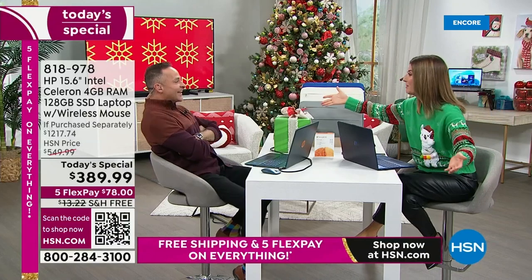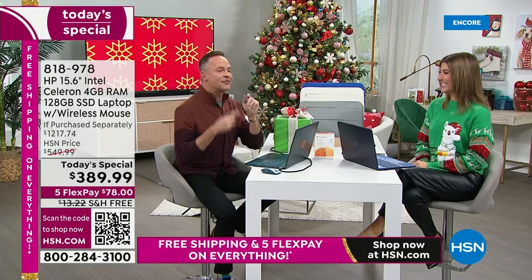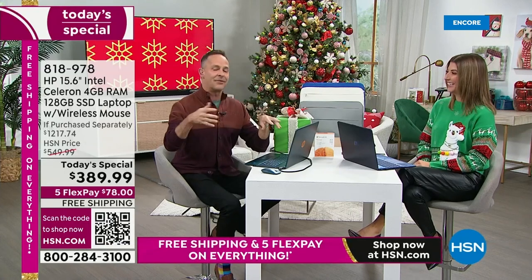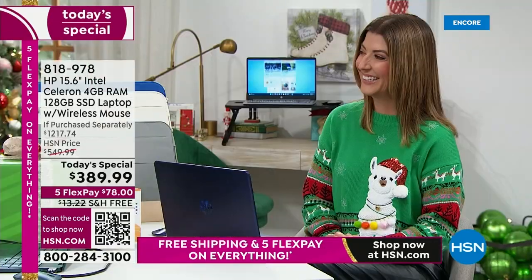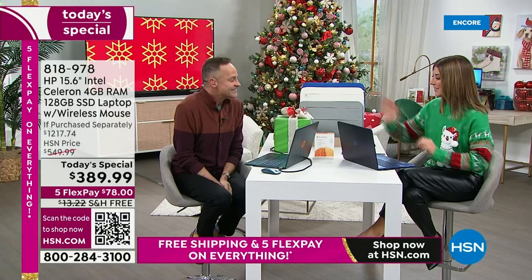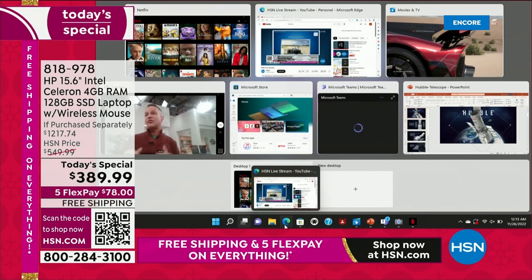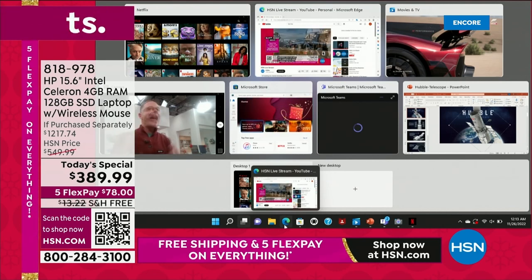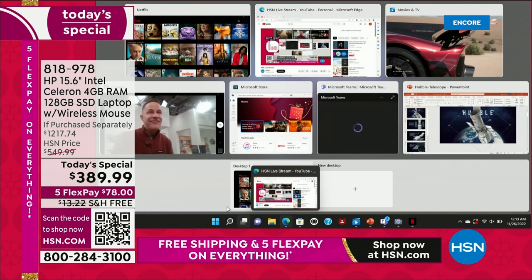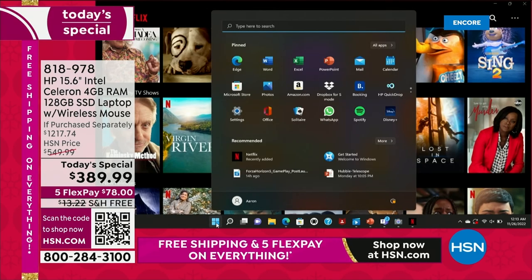With seven applications running at the same time — the computer doesn't slow down. When you think about a computer in this price range and you're able to see this sort of speed and convenience, it's really a no-brainer. If you need a new computer, if you don't love the one you have right now, if you're thinking about a computer as a gift for a student or a senior, this computer is appropriate across the board.